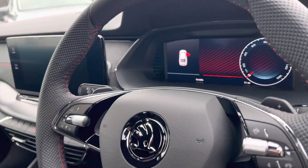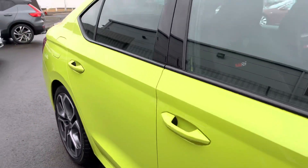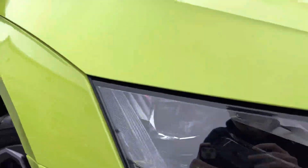There are two USB-C points in the front, and it also has a 10.25-inch virtual cockpit with adaptive cruise control, automatic lights and wipers, and also comes with Skoda's LED matrix headlights.